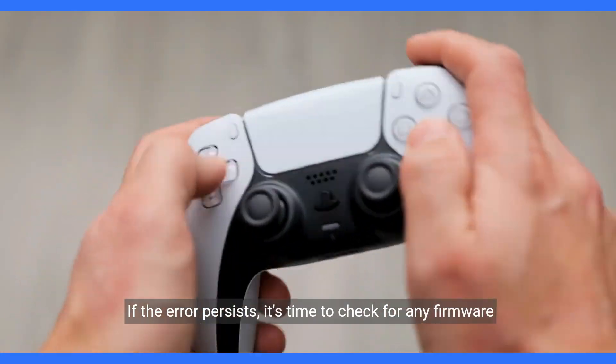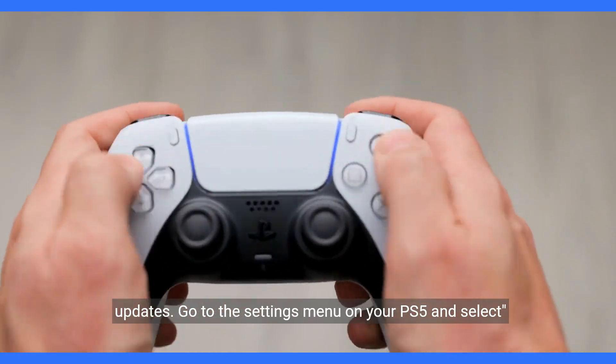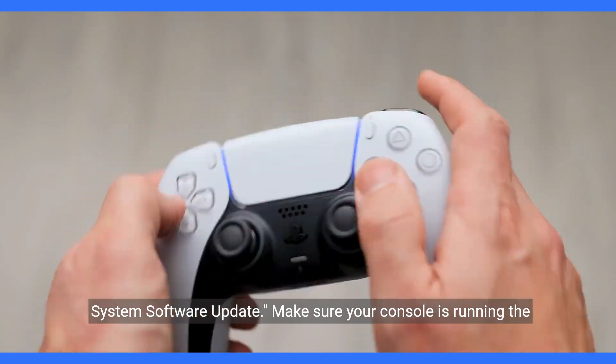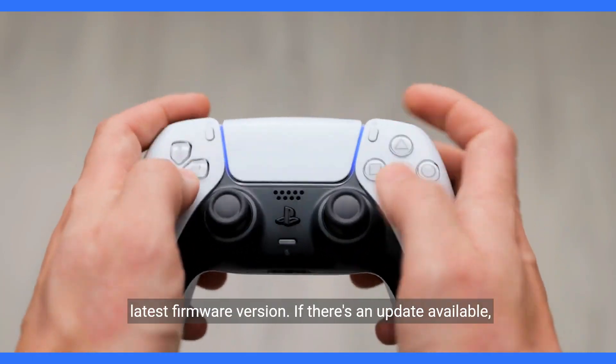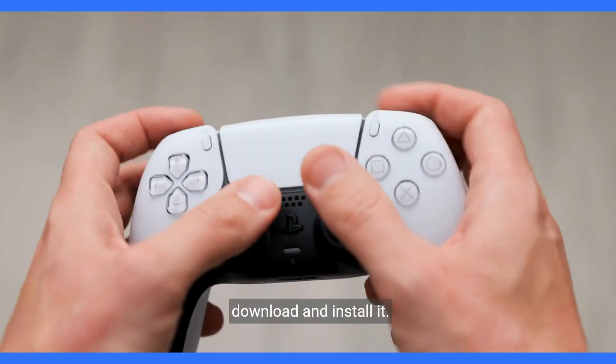If the error persists, it's time to check for any firmware updates. Go to the Settings menu on your PS5 and select System Software Update. Make sure your console is running the latest firmware version. If there's an update available, download and install it.